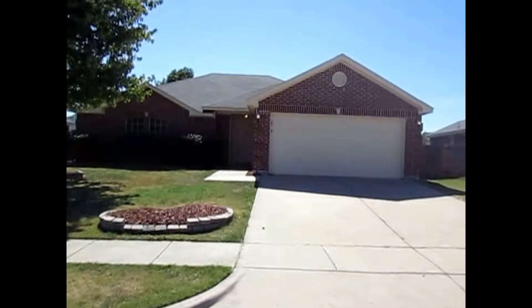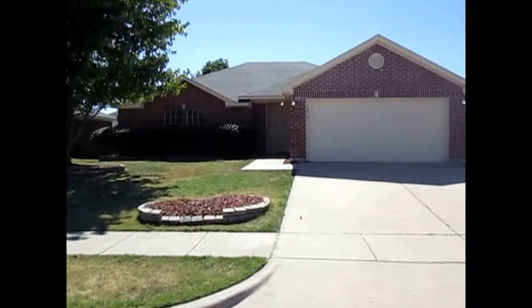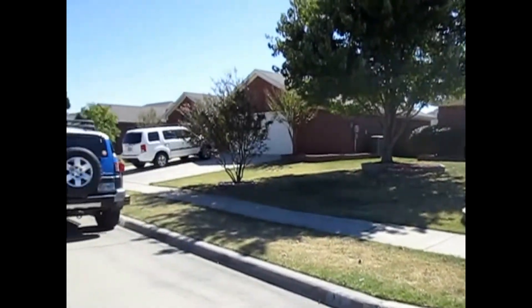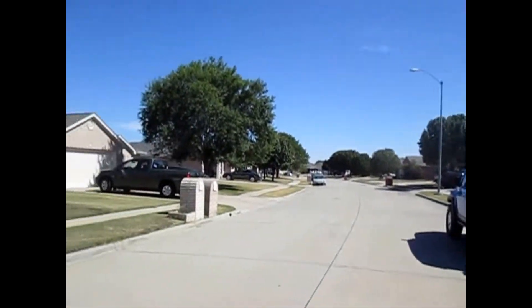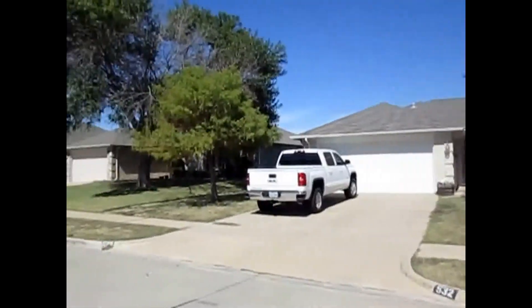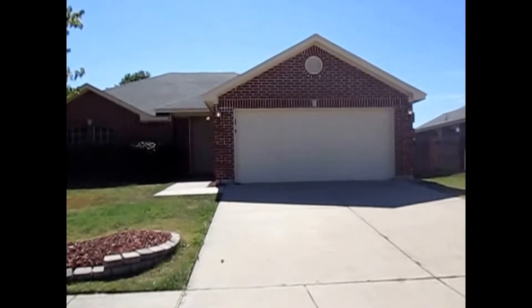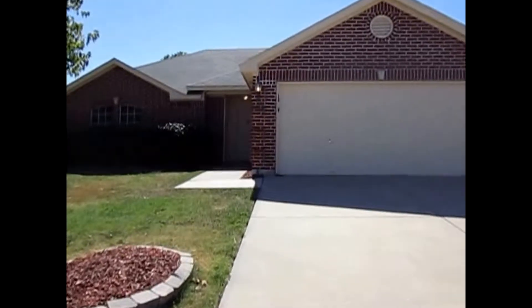Hey there, this is Garrett with Real Property Management DFW. Today we're at 533 Osbury Drive in Saginaw, Texas 76179. Let's take a quick peek around the neighborhood here. The purpose of today's video is to show you the current condition and layout of the home, and by the end of the short film you'll be able to decide if it's a place you'd like to live. Let's go take a peek inside.